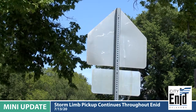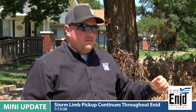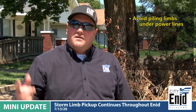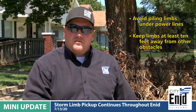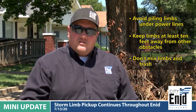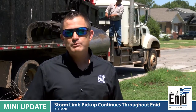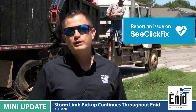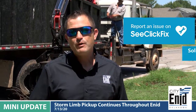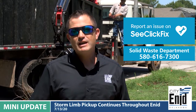Another thing I wanted to touch on is the height clearances. When you do bring your bulk piles out, please make sure we're not going to be underneath power lines, keep piles 10 feet away from any obstacles, and don't mix in trash. If you have more limbs that need to be picked up and we don't want to forget about you, please use the C-Click Fix app or call us at 580-616-7300.